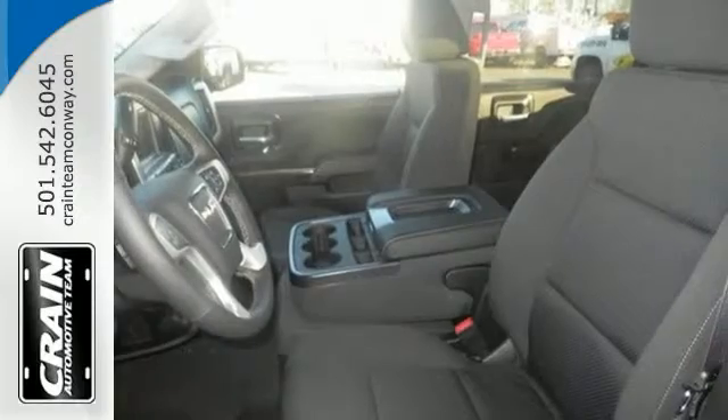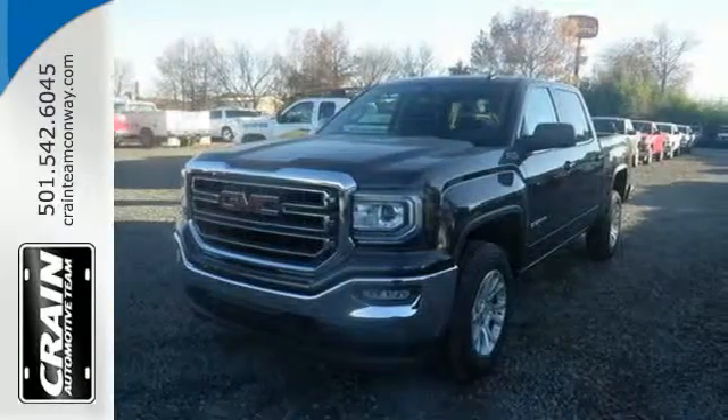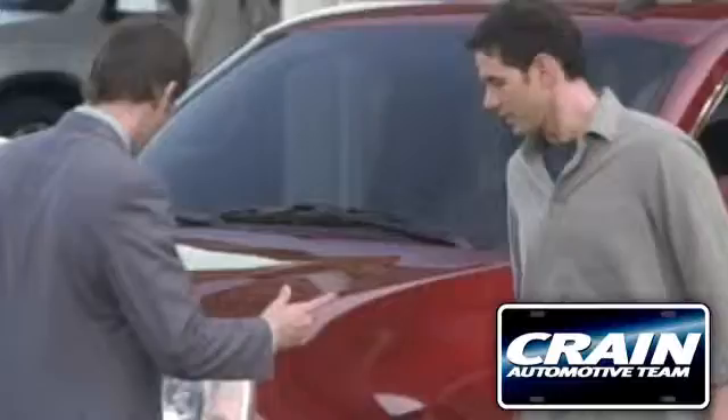Hard work went into this truck, so that you can get hard work out of it. Come in for a test drive. Visit us anytime at craneteam.com. Go, go, go — CraneTeam's got them.